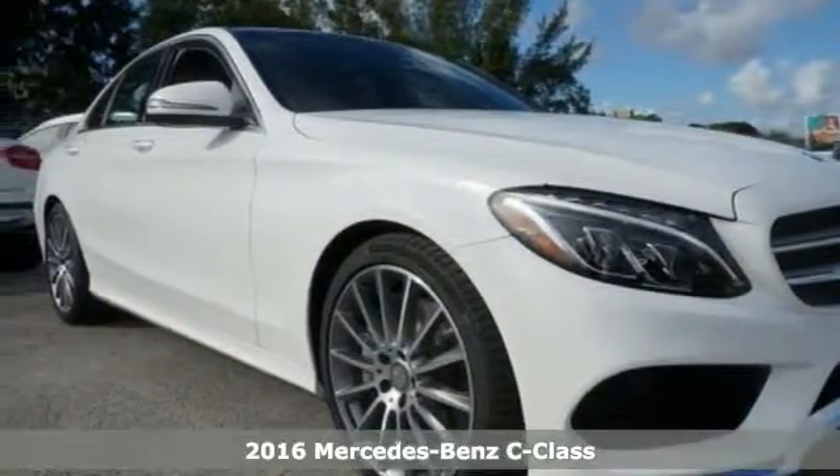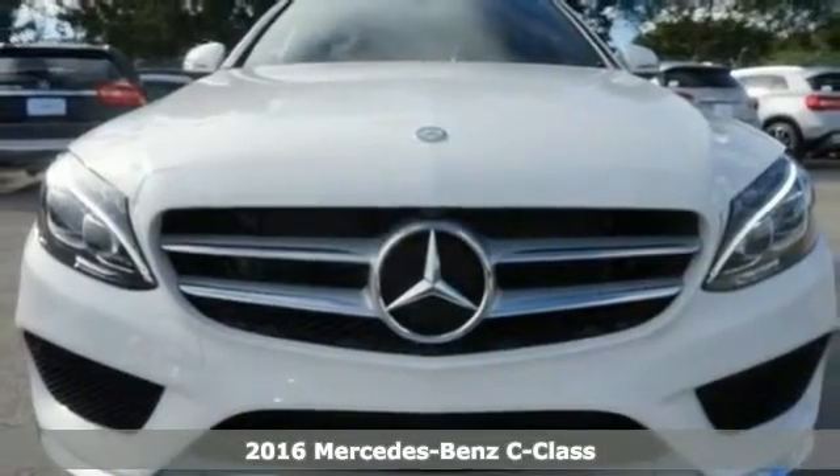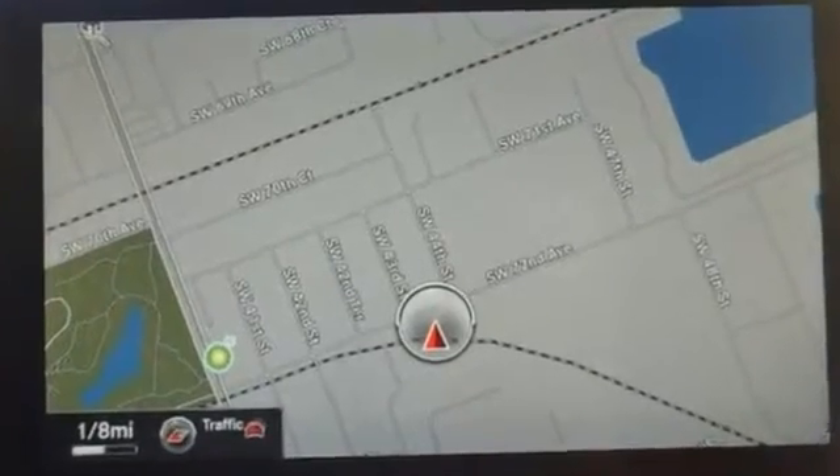Here's a 2016 Mercedes-Benz C300. Eye-catching style is something this C-Class was born with. From the LED daytime running lights to the interior's full-color display and attention assist, this C-Class is it all.